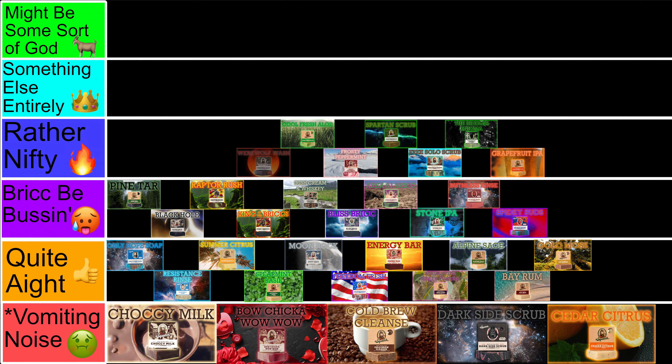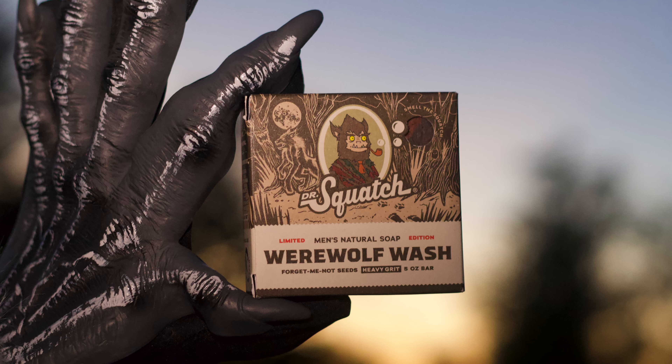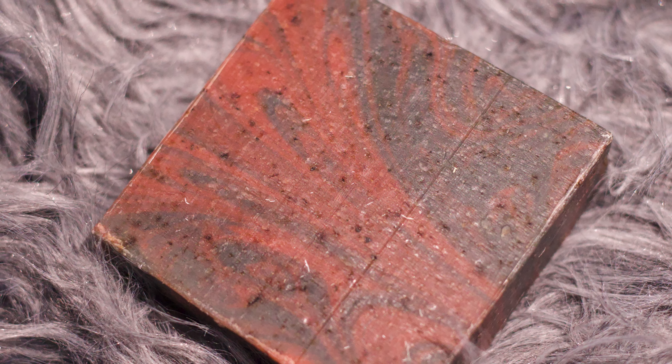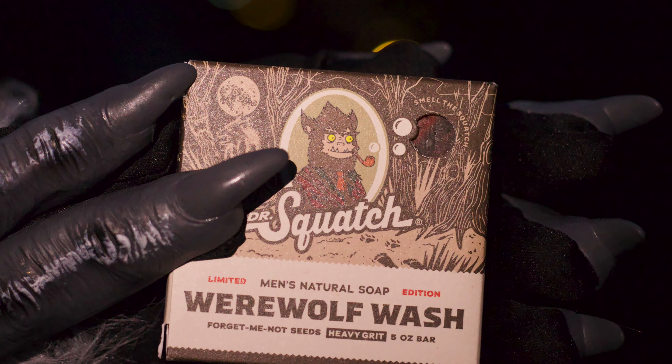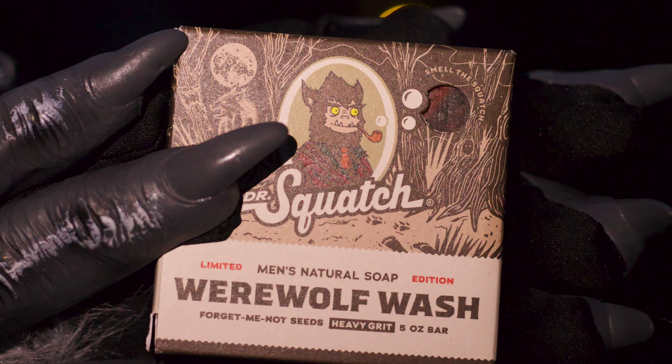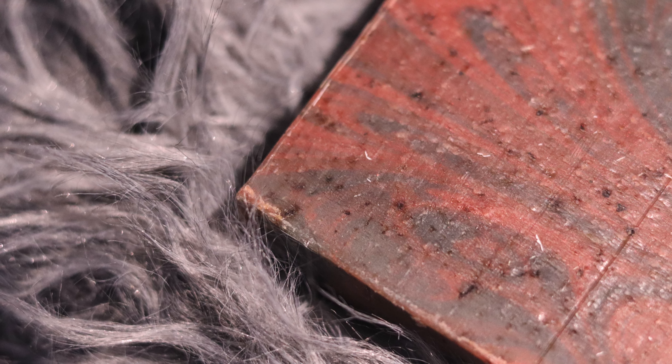At 16 is the Werewolf Wash, the first of the Halloween bricks today, and although it is the last ranked of the trio, I still love it. It's a strong cologne scent — it kind of smells like cola — and it has a nice grit via forget-me-not seeds, as well as some interesting werewolf ingredients like orange eye and black wolfberry. It's a bar that just feels great to use, honestly. The whole beastly vibe with the brick has really grown on me.